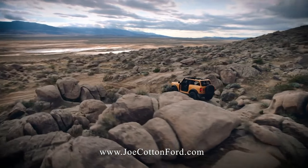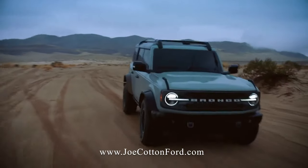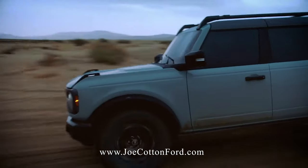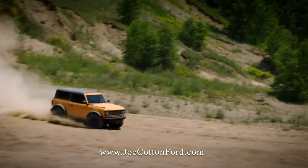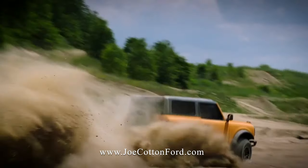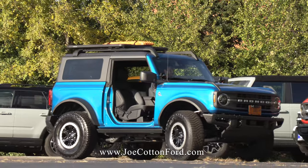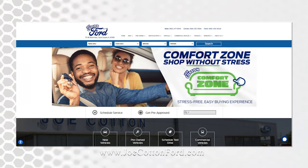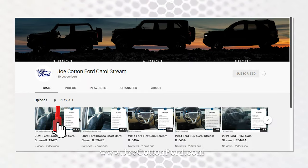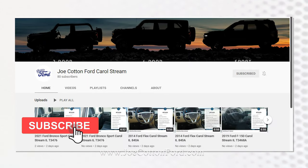There's a whole world out there just waiting to be discovered. With its relentless toughness and durability, the all-new Bronco was built to carry outdoor enthusiasts to wherever the wilderness calls. Available in both two- or four-door models — check us out while we still have some Broncos in stock. Visit us at www.JoeCottonFord.com, check us out on Facebook and YouTube, and give us a like and subscribe. See you soon!